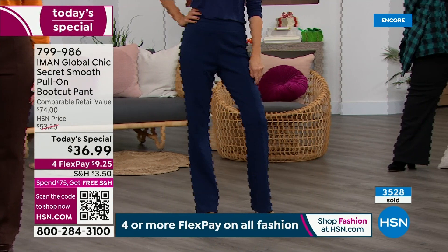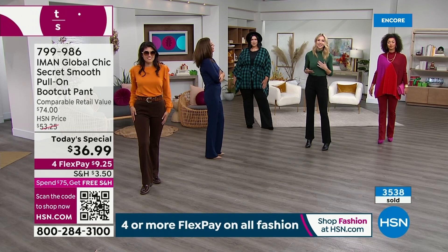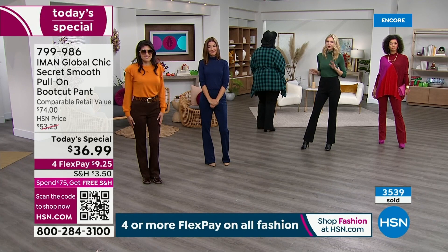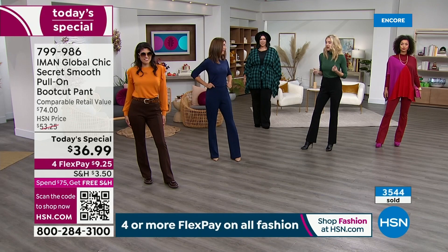You can wear this with your sneakers, a cute t-shirt, or even a sweatshirt. It's also great for entertaining at home during the holidays — we want to be comfortable but still look pulled together. And you can't go wrong with any of the colors. Iman made sure to bring us those perfect neutrals — the black, the navy, and that gorgeous cream, which is a winter white.